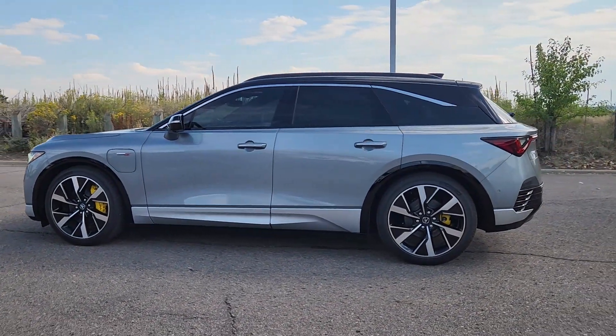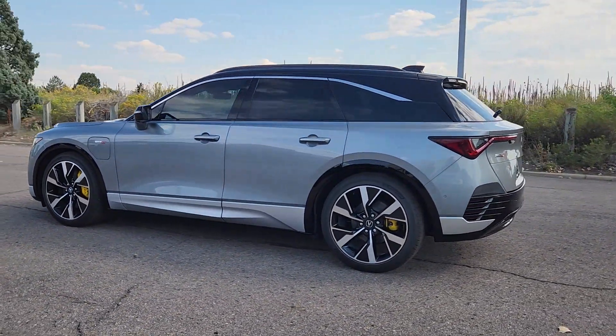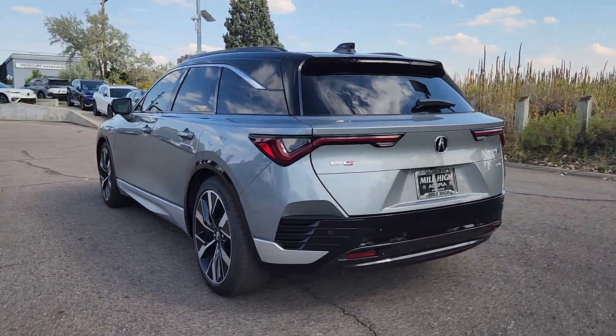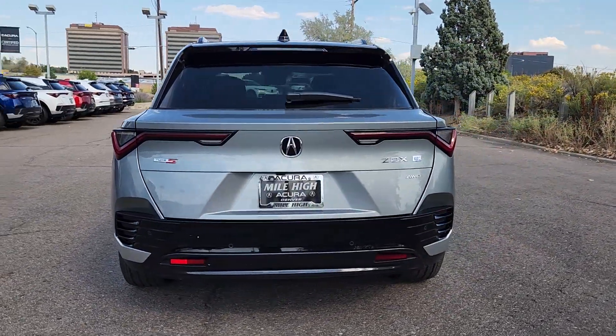Introducing the 2024 Acura ZDX. Here's a thrilling Ultium battery equipped ZDX that offers an impressive estimated range of up to 325 miles.